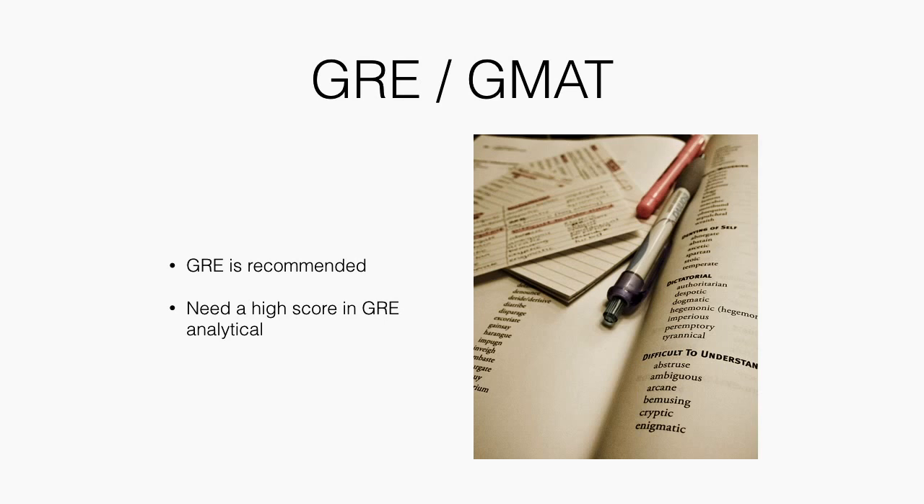Next are your GRE scores. It's necessary to have a GRE or GMAT score. You want to make sure that your mathematics score on the GRE exam is as high as possible — it's almost imperative to have a full mark on your GRE quantitative/analytical section.